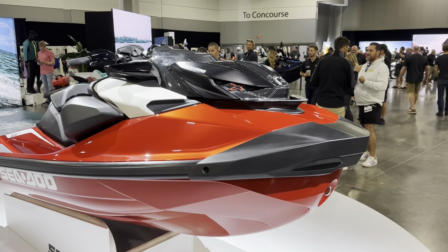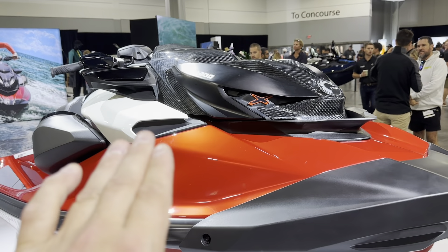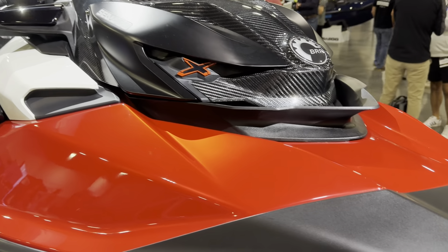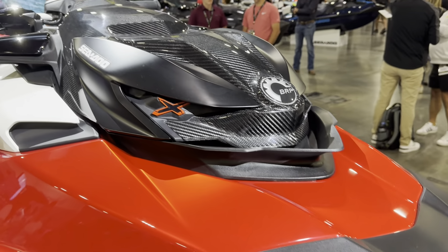Now that carbon fibre and the red, along with the white plastic fairings here — my god do they pop. This red is so deep, it's absolutely stunning.